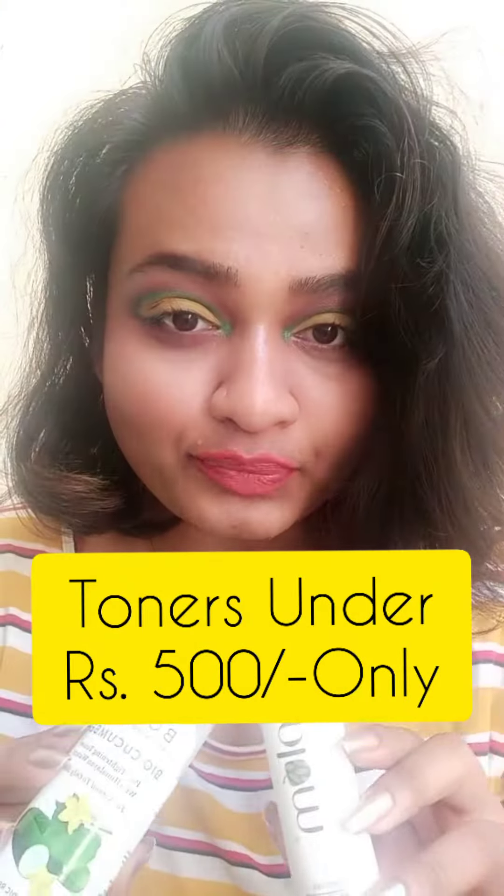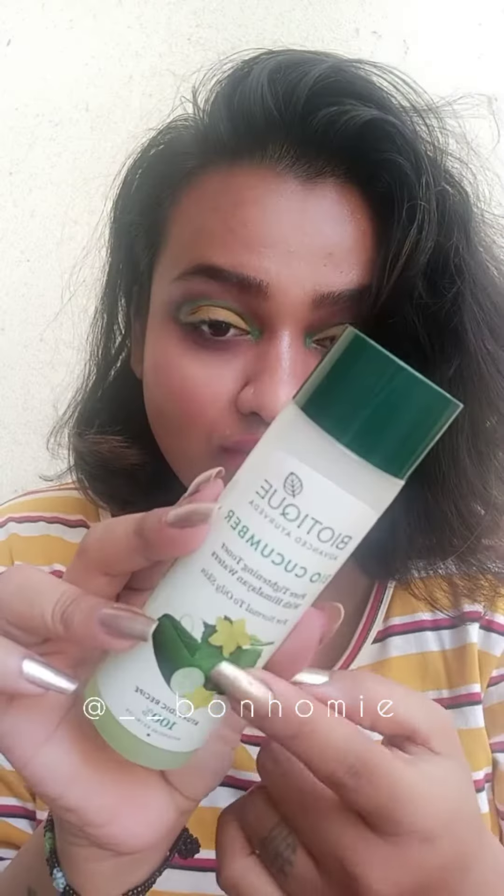My two favorite toners so far under rupees 500 — I have been using these two toners for a long time. The first toner is Biotic Cucumber Toner. If you have large pores and oily skin or combination skin, then this toner is best for you. If you are looking for a budget-friendly pore-tightening toner for oily skin, this toner works amazing — I will definitely recommend this product.